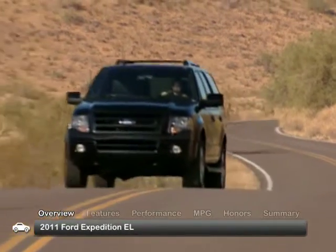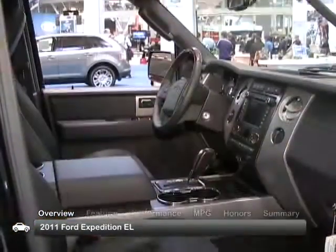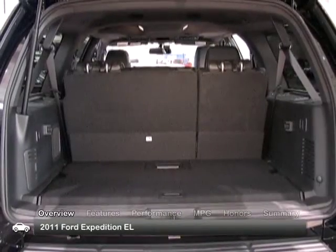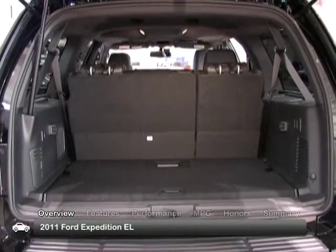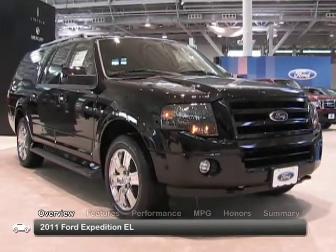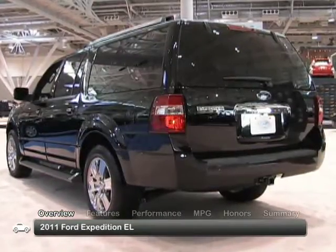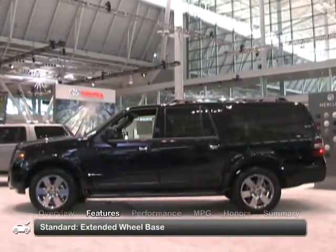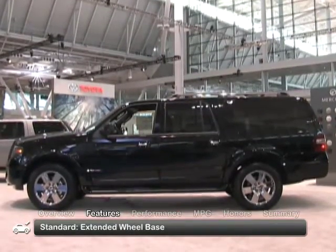The largest Ford full-size SUV for 2011, the Expedition EL comes with roomy seating for eight and an impressive cargo space of over 130 cubic feet, while delivering an exceptional mix of luxury, comfort, and V8 brawn. The 2011 EL is nearly 15 inches longer overall than the standard Expedition model.